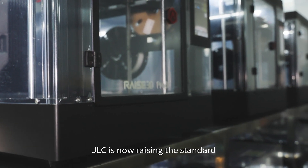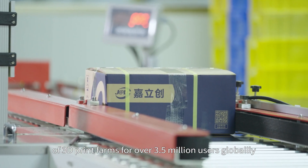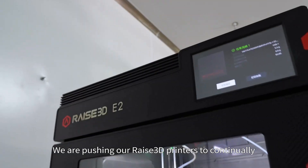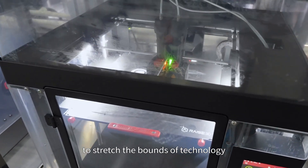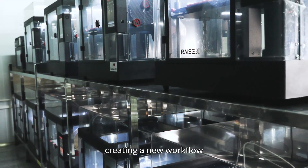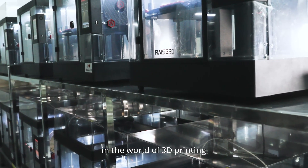JLC is now raising the standard of 3D print farms for over 3.5 million users globally. We are pushing our RAISE 3D printers to continually stretch the bounds of technology, creating a new workflow that allows us to break new ground in the world of 3D printing.